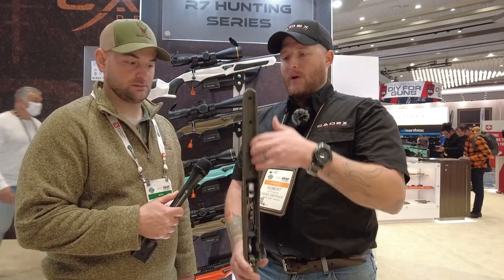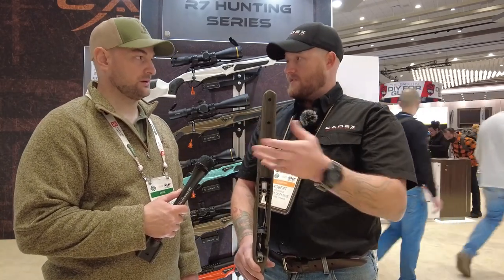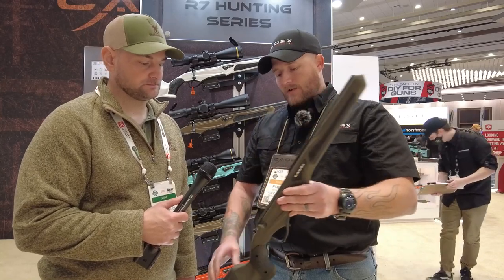Another cool thing is the barrel channel. It's got an insert in it, so if you're running a lighter contoured barrel it takes up that space for aesthetics. And if you're running a heavier contoured barrel, you take that out and it gives you a little more room for clearance.